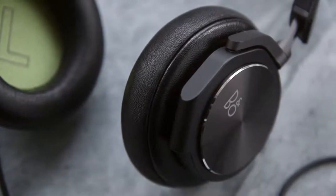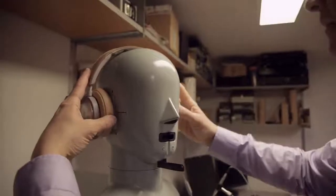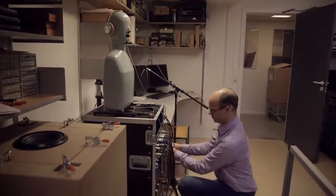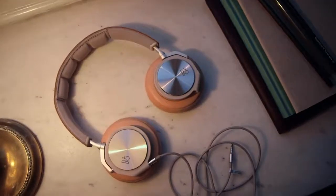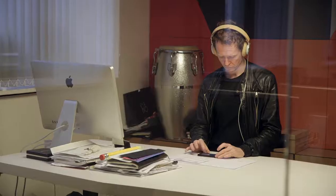You get a very clear representation with a very wide frequency range of the recording itself. The additional thing you get is very good imaging, which is, I think, a surprise to most people. You can hear exactly where instruments are placed in space. And that is one of the things we often hear from people that listen to H6s — how surprising it is to hear where the hi-hat is, where the snare drum is, where the voice is sitting in the recording.